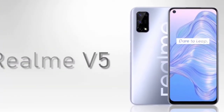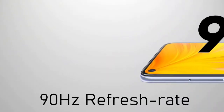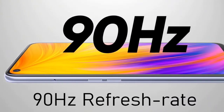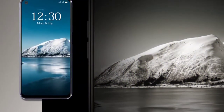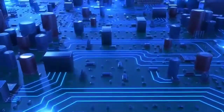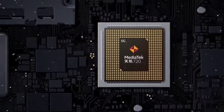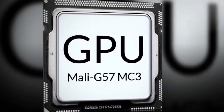The Realme V5 features a 6.5-inch FHD+ 90Hz Gorilla Glass display. It has an AMOLED display rather than a normal IPS display, with the 90Hz refresh rate providing a smoothness difference.